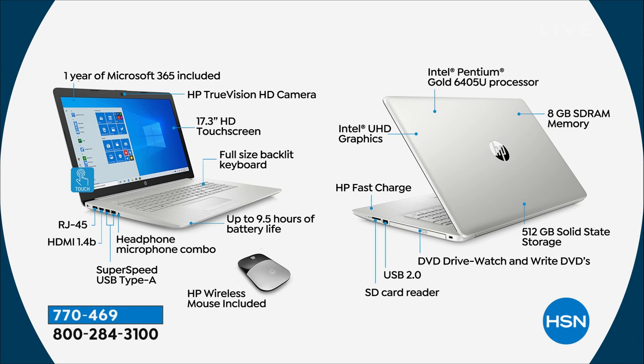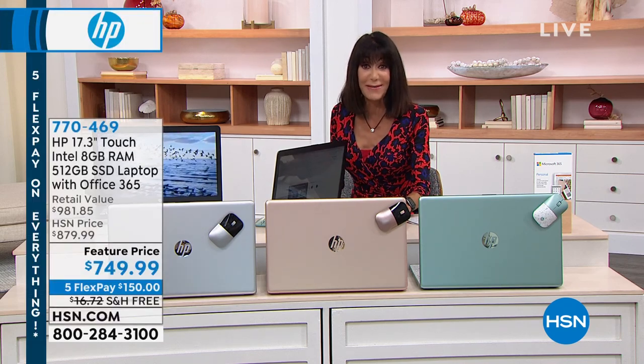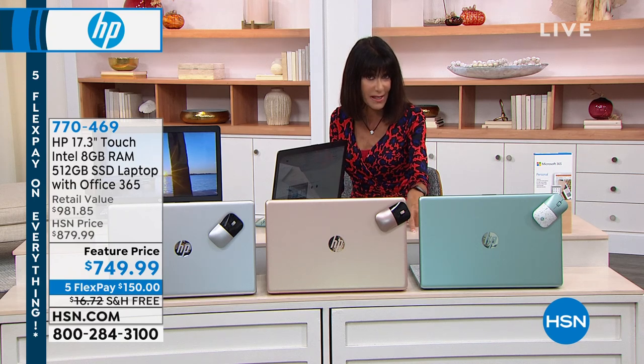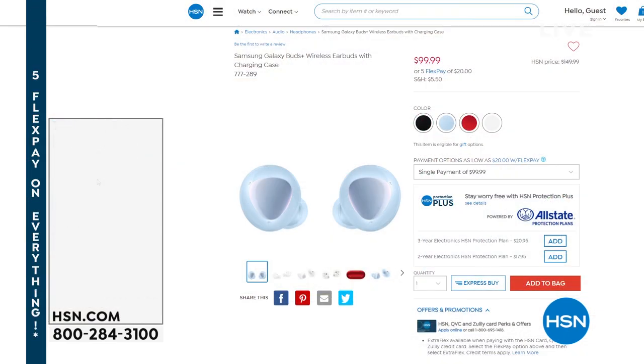I was going to ask about the graphics because of my grandson — it's all about the gaming, and we hadn't talked about graphics, so I'm glad to know that. And for many of us sitting there watching Netflix, Hulu, and Prime, we have some earbuds that are also brand new today from Samsung. We're going to pop the information up on the screen — they're available in black, blue, red, and white.